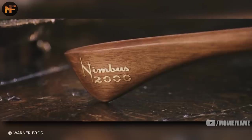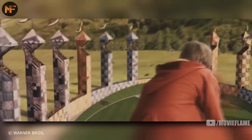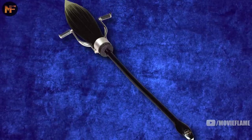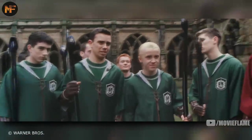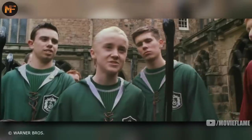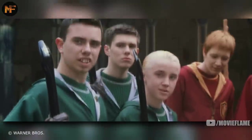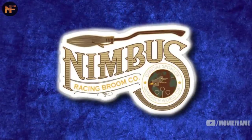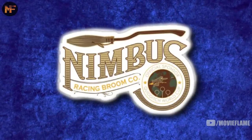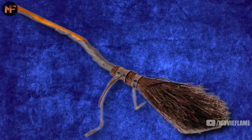We learn about the three fastest broomsticks. First was the Nimbus 2000, Harry's first broom — at the time he got it, it was the fastest ever created. The following year the Nimbus 2001 came out, with Nimbus outdoing themselves. Draco's father bribed the Slytherin team to let Draco join by buying all of them brand new Nimbus 2001 broomsticks, making Nimbus the best broom brand in the world.